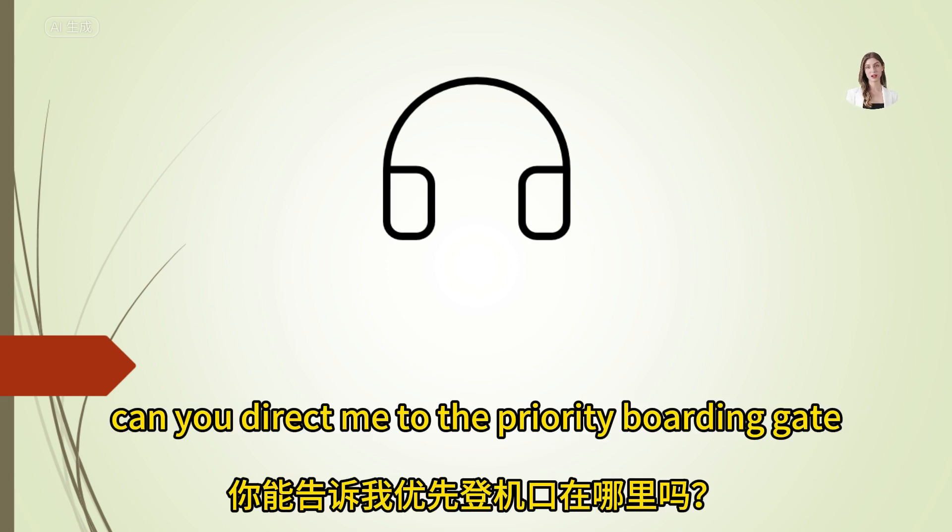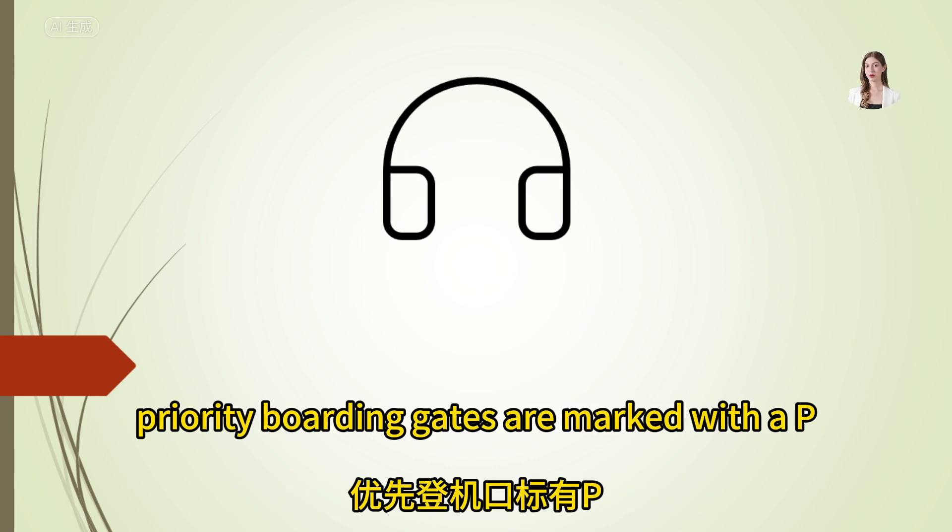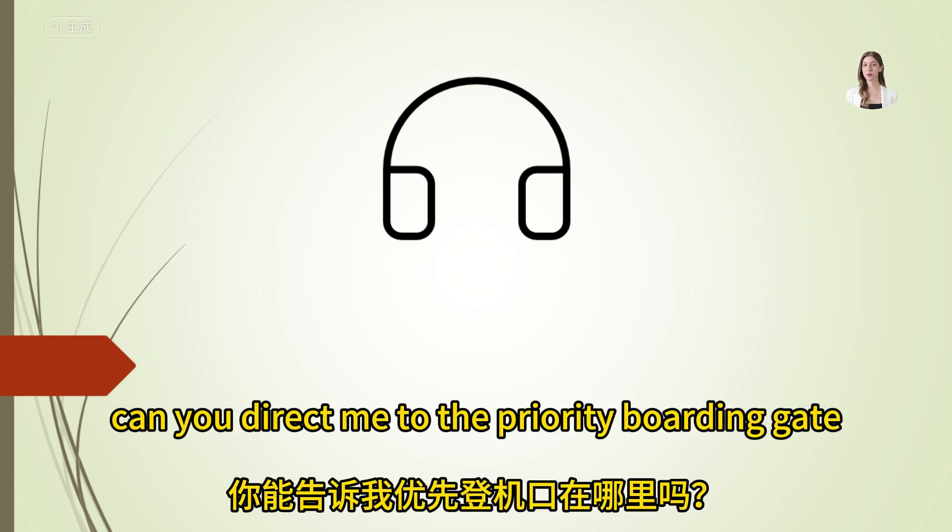Can you direct me to the priority boarding gate? Priority boarding gates are marked with a P and are located near the main boarding area.